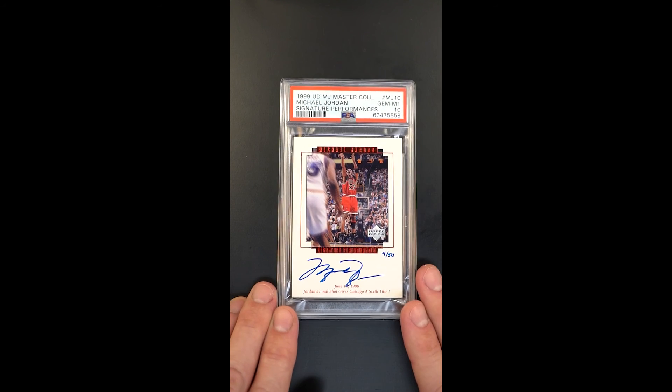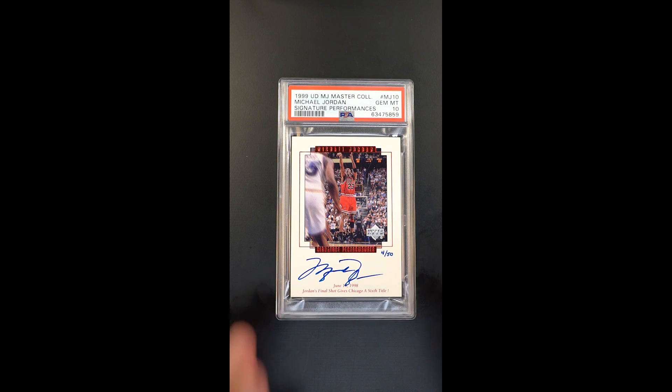Certainly, opportunities to acquire these in gem condition are few and far between. So from that perspective also, this is a rare opportunity in its own right. It's a lot to have, but it's absolutely pristine throughout.